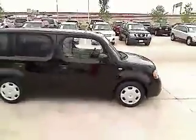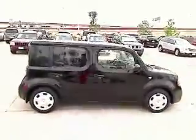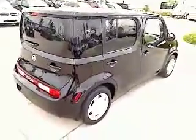This vehicle has less than 30,000 miles. Here are some of this vehicle's great options: traction control, stability control, FWD, power windows.